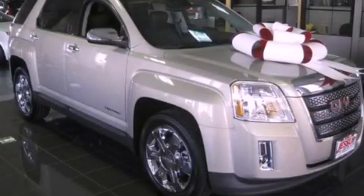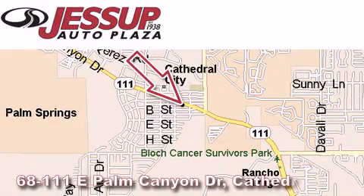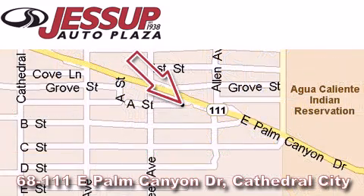Contact us today and schedule your opportunity to see this vehicle in person. Jessup Auto Plaza is located at 68111 East Palm Canyon Drive in Cathedral City. Our goal is to exceed all of your expectations to ensure that you'll return for future visits.